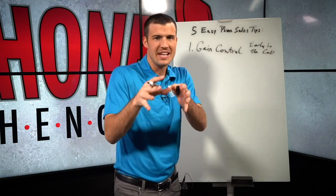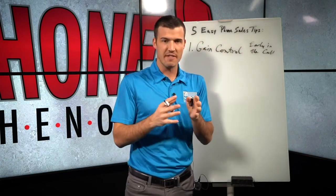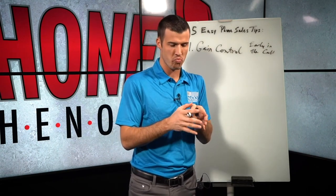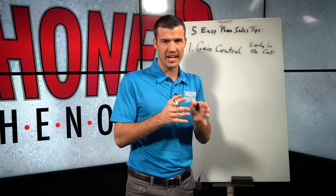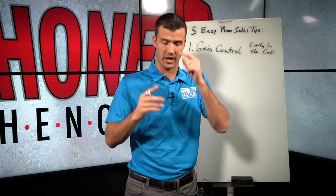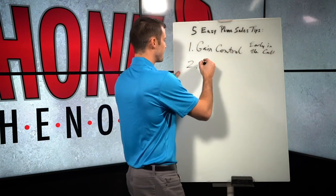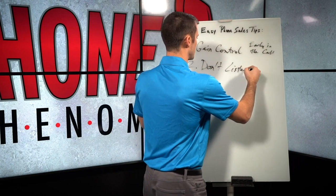If gaining control early isn't you, it needs to be and it can be. What I love to do is record calls, listen back to them and ask: did I gain control? What did I say, how did I say it, did I say what I need to say? That's the best way to learn. So number one: gain control early in the phone call. Number two: don't listen to objections.